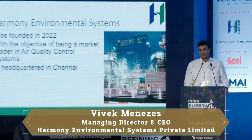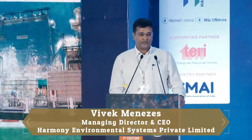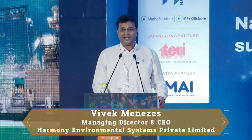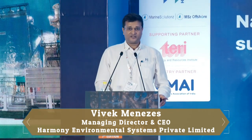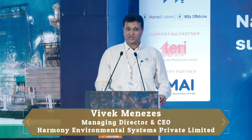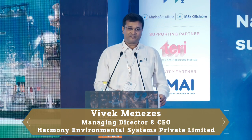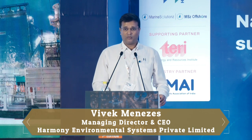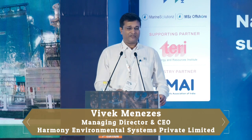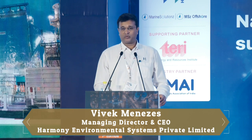Just a little background about Harmony Environmental Systems. We were founded in 2022 with the objective of being a market leader in air quality control systems. We are headquartered in Chennai. Our business has really been cleaning up emissions from industrial boilers — anywhere you need air pollution control, whether it's from a process boiler, a power boiler, thermal boiler, recovery systems, and in refineries, which is where our core business has been. With the changing energy mix, we're looking at a very different marketplace going forward.